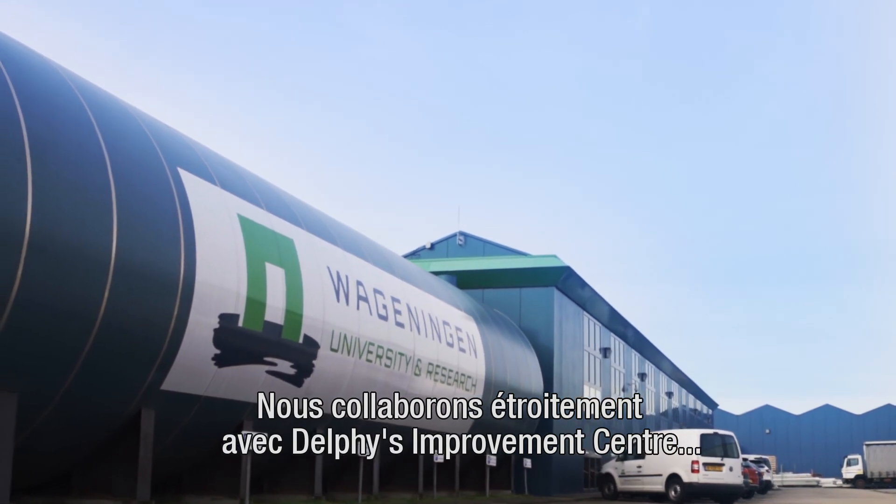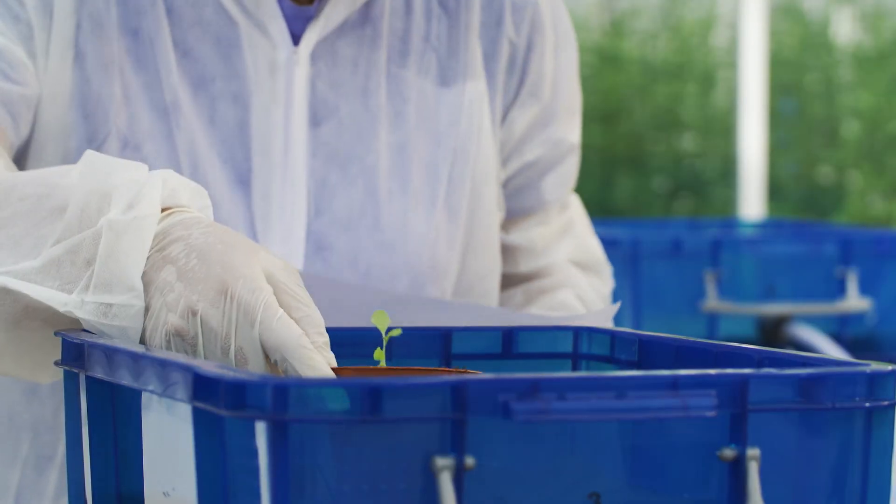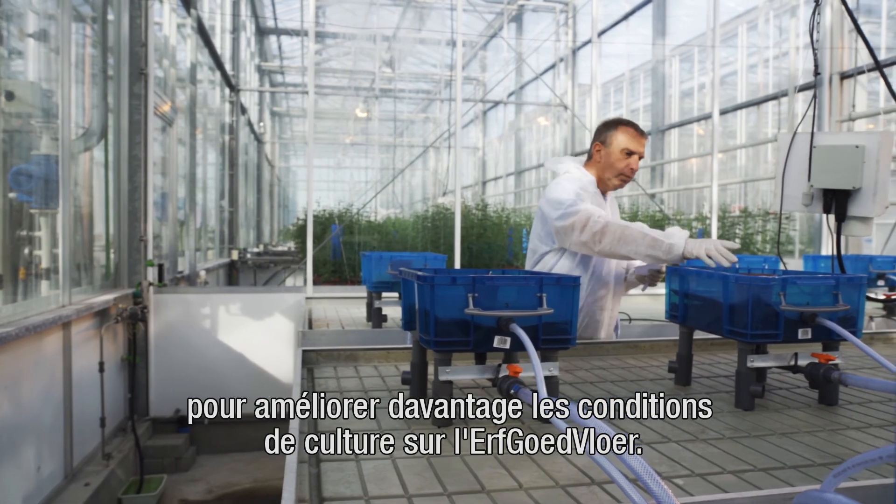We closely collaborate with Delphi's Improvement Center and WUR Greenhouse Horticulture researchers to keep perfect growing conditions on the Erfgud floor.